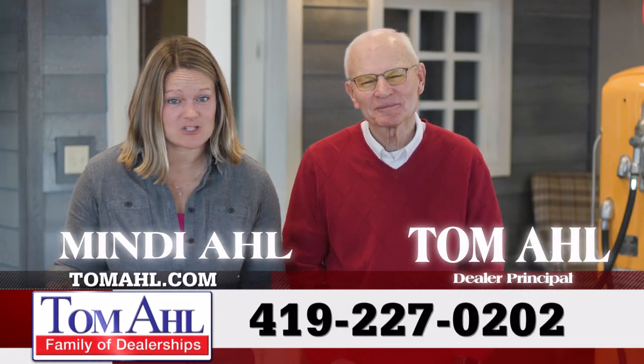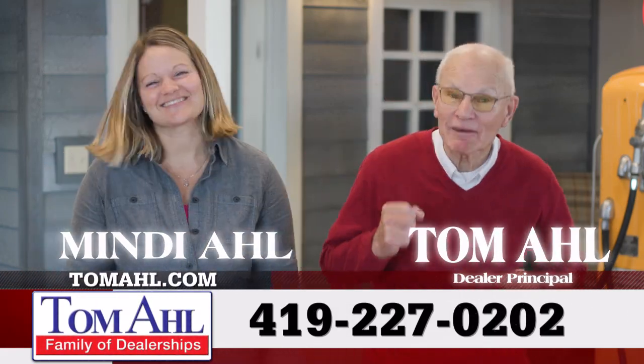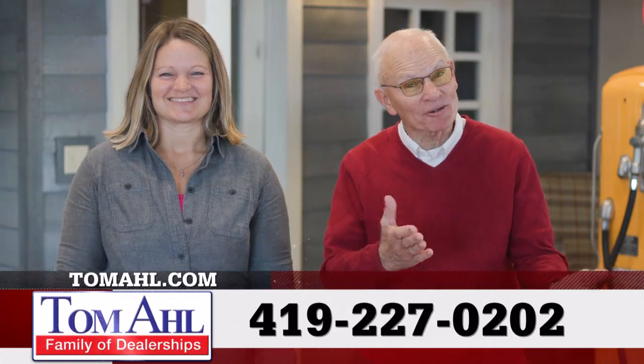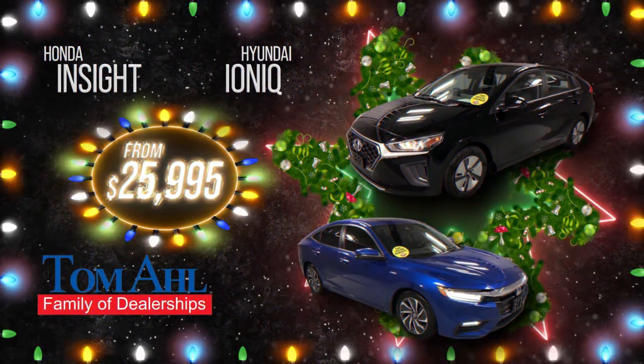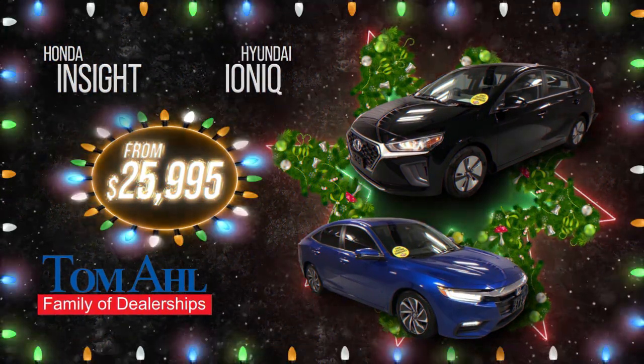After years of tight inventory, we're having a real year-end inventory reduction sale at Tom Alls. Over 600 pre-owned vehicles marked down to move before the taxman comes. Over 65 gas savers like this Honda Insight or Hyundai Ioniq that get up to 60 miles per gallon from just $25,995.